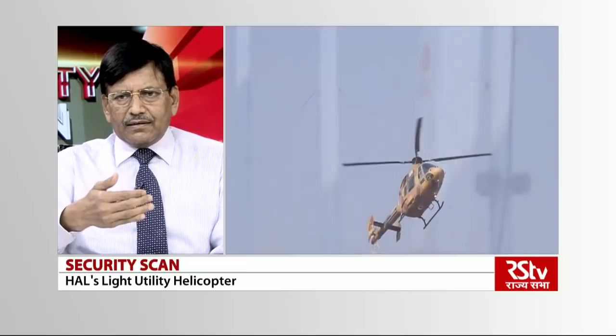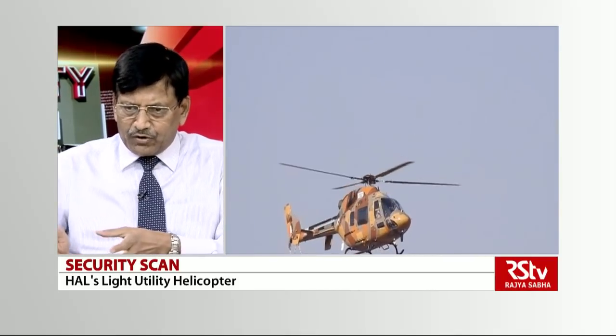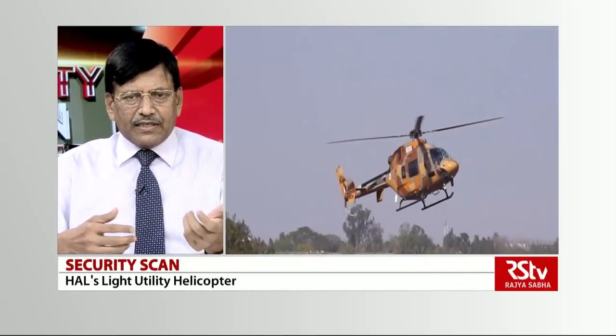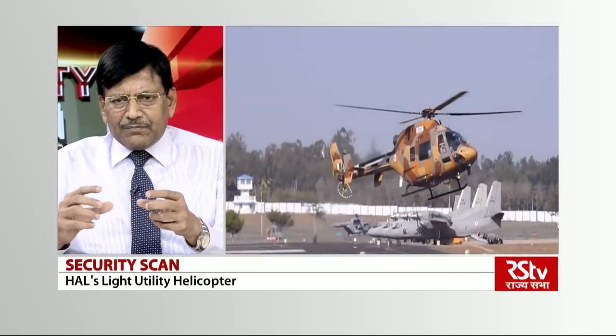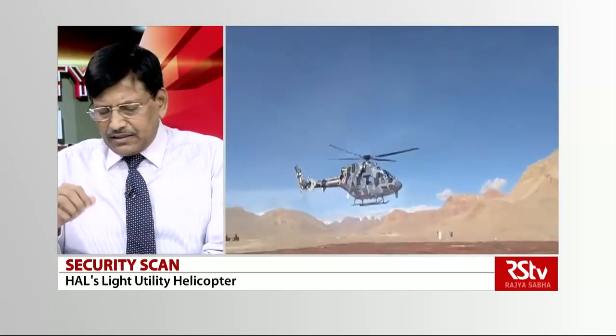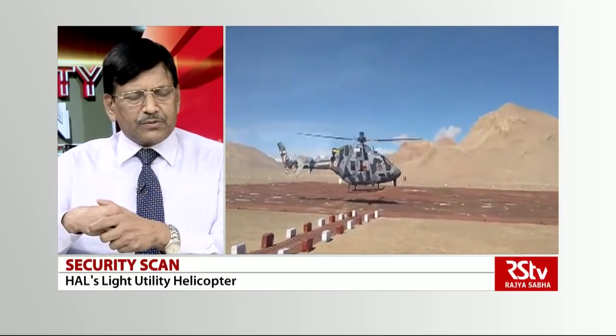The Ka-226T has a modular design for mission roles — for casualty evacuation, medical, recce/surveillance, or transportation, you put the appropriate module inside. Switching between roles for the light utility helicopter is therefore fast. This is a feature which gives flexibility. But what really stands out is that this helicopter has been tested for civil certification too. The first flight it took in 2016 was for civil certification. So if it gets certified for both civil and military, the market size is very large.